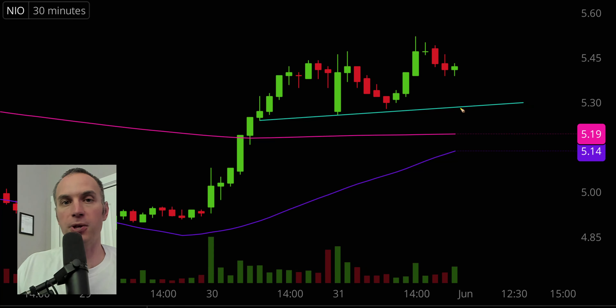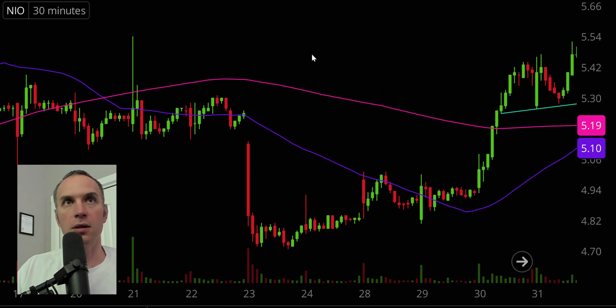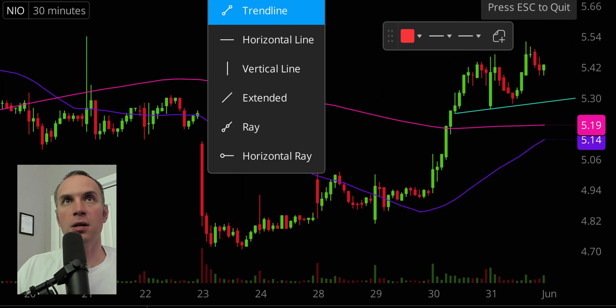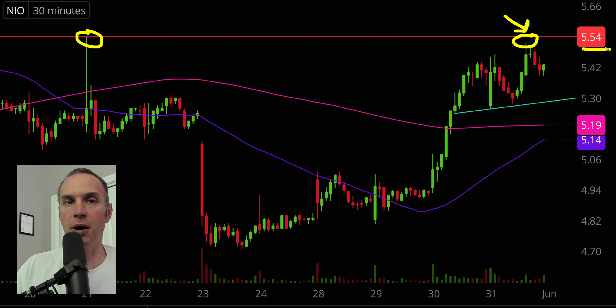Even if the price falls below it, you still have a couple other key areas: the pink line right there — the 200 period moving average as support — and then the purple line, the 50 period moving average as support. In regards to levels of resistance, nothing fancy. At $5.55, which is coming from back here a few weeks ago, was an area of resistance, and you can see right there it didn't hit it exactly but got very, very close. I'm not saying the price can't break above there — I'm just saying that's why the price did struggle at that location. Moving forward, $5.55 will be public enemy number one. But all things considered, good solid back half of the week here for NIO.